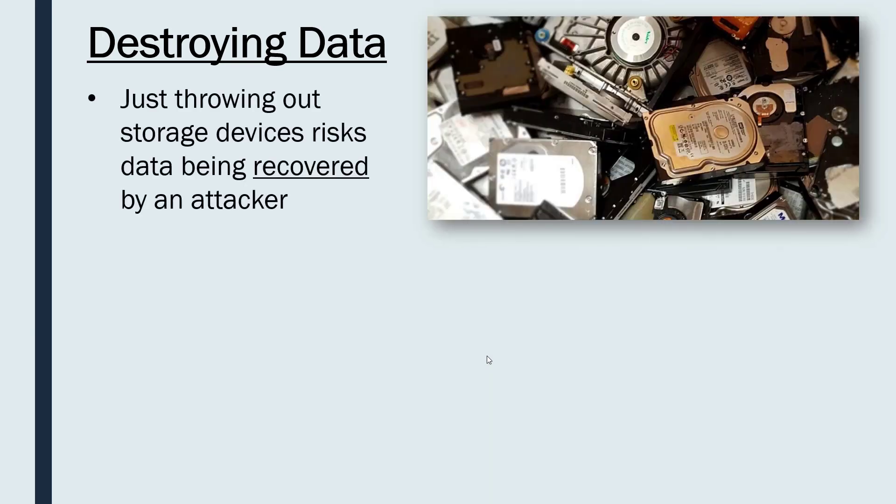Obviously, if you just throw out your device — whether it's hard disks or other storage — there is a risk that an attacker could come along, take the hard disk, and recover personal or important data from it. That would be an issue for your reputation; they may hold you to ransom, or it could lead to identity theft. So lots of issues could arise from your devices being recovered, even if you think you've deleted the data or thrown the device out.